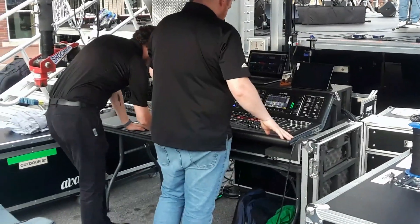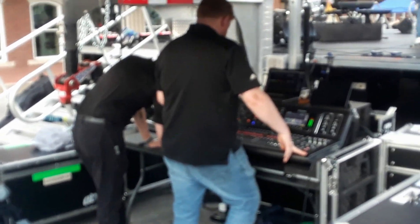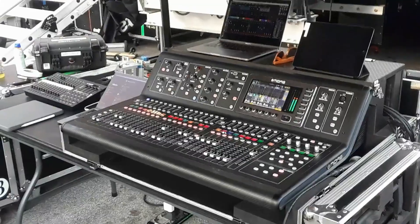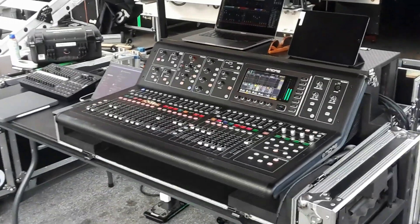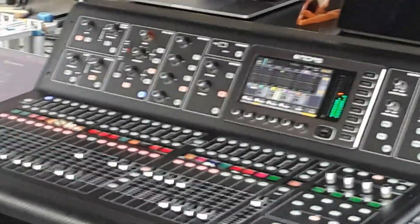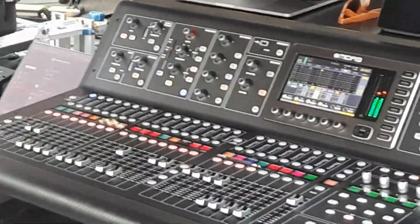The mixing console has lots of faders on it for controlling the sound — looks like the control panel in the transporter room. Engineer Scott getting ready to beam somebody up.